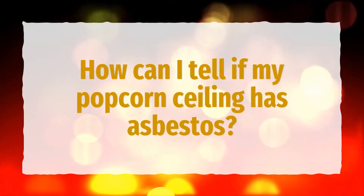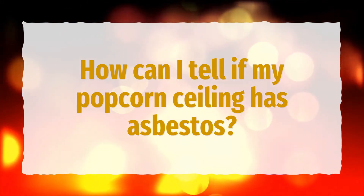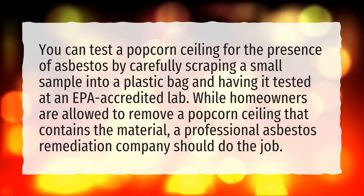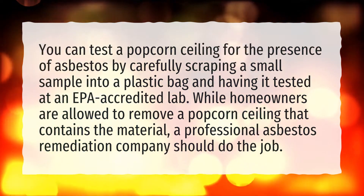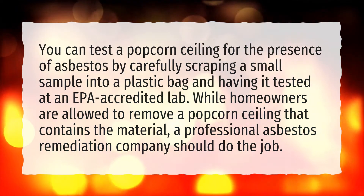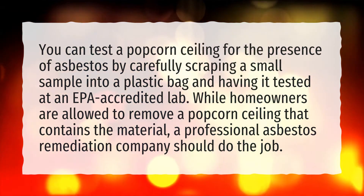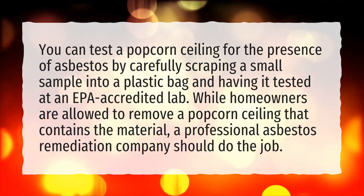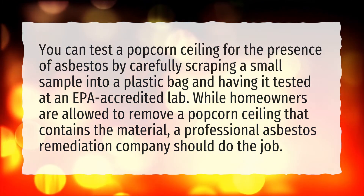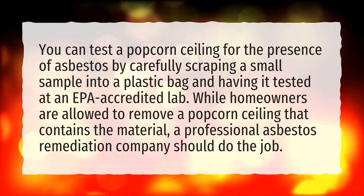How can I tell if my popcorn ceiling has asbestos? You can test a popcorn ceiling for the presence of asbestos by carefully scraping a small sample into a plastic bag and having it tested at an EPA-accredited lab. While homeowners are allowed to remove a popcorn ceiling that contains the material, a professional asbestos remediation company should do the job.